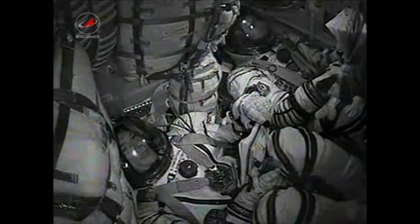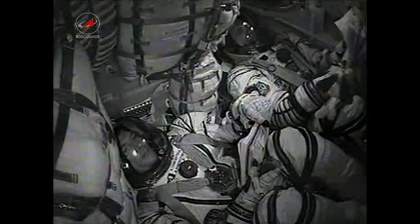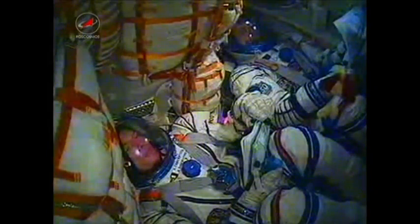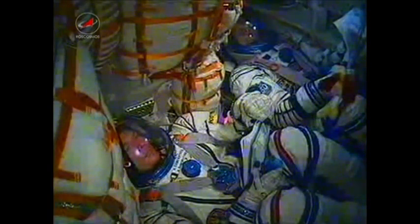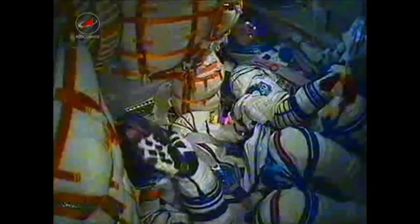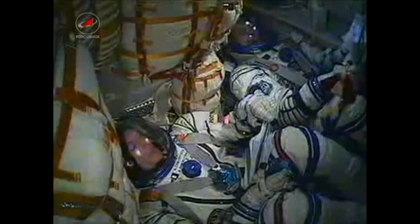Just before the separation of the second stage, we did feel that. 340 seconds in flight, no issues, everything is fine on board. 6 minutes now into the flight of Ron Garen, Alexander Samakutayev, and Andrei Borysenko. Samakutayev and Borysenko waving there, everything continuing to go well.